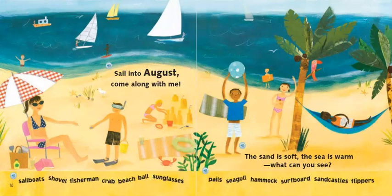Sail into August. Come along with me. The sand is soft. The sea is warm. What can you see? Sailboat, shovel, fisherman, crab, beach ball, sunglasses, pails, seagull, hammock, surfboard, sandcastles, flippers.